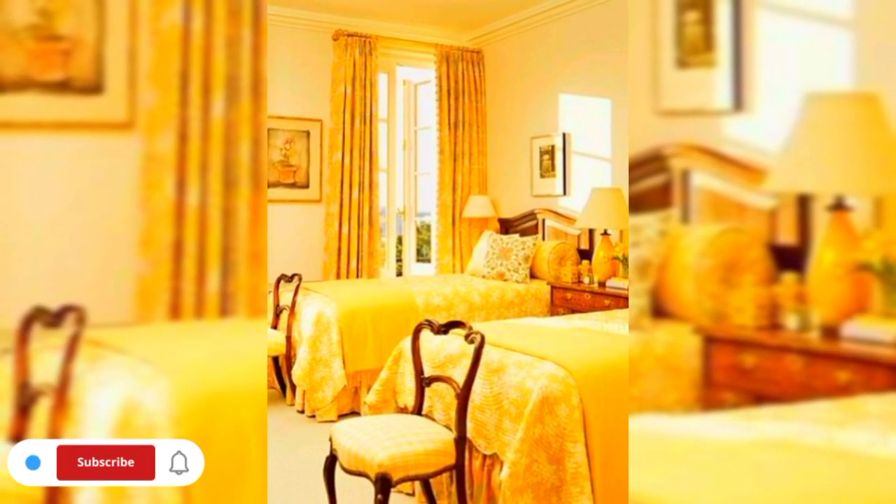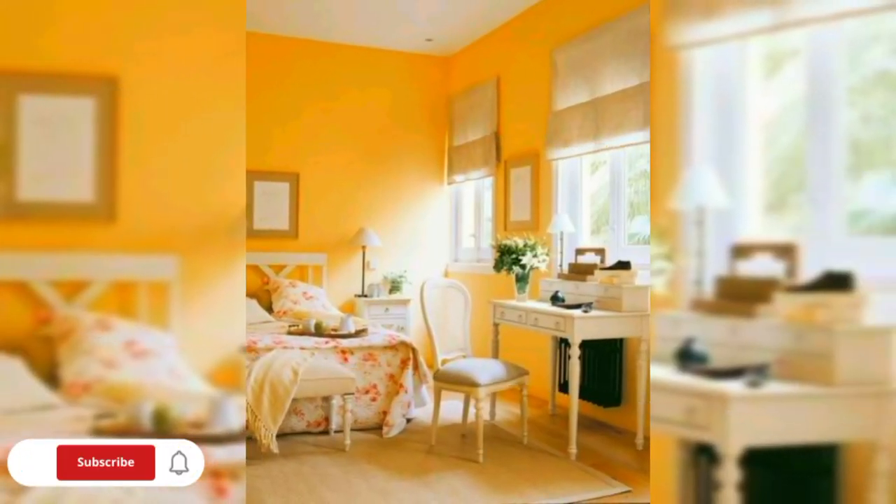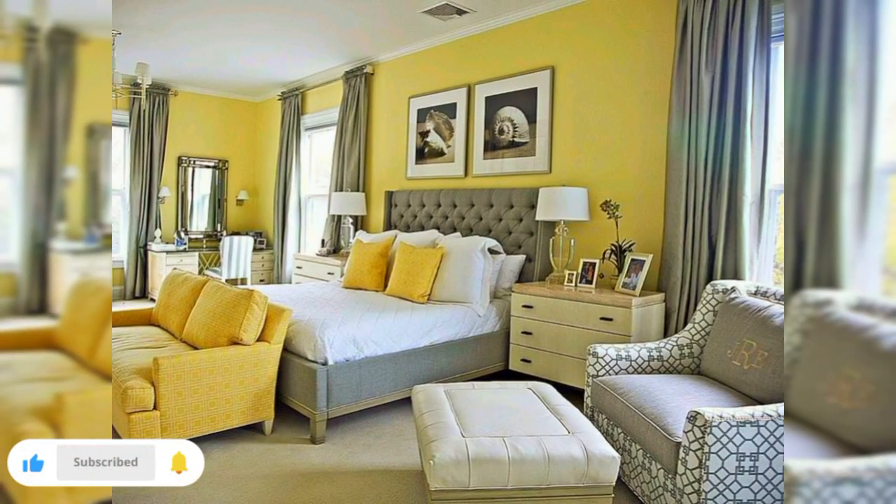If you prefer a clean and contemporary aesthetic, I have got you covered on how to use sleek yellow accents and minimalist decor to achieve a sophisticated and uncluttered look.